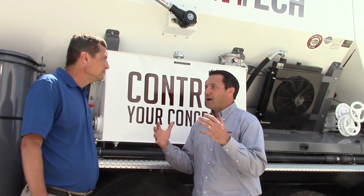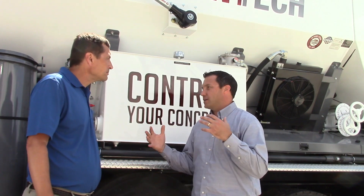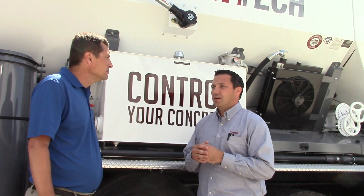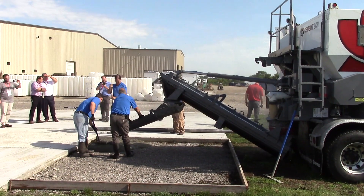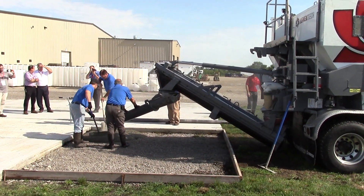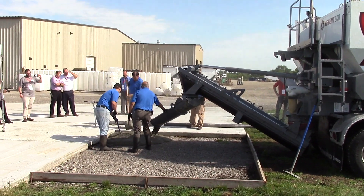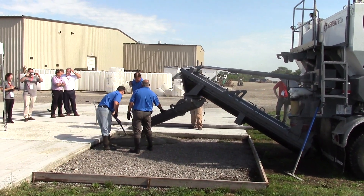Because we have pretty much a batch plant on wheels, we're able to start and stop pouring concrete at any time, do multiple different mix designs, and different amounts of pours — whether it's a continuous pour where the truck continuously runs and we feed it with material, or anything down to a quarter of a yard or a wheelbarrow full. All those capabilities we have with a volumetric mixer.